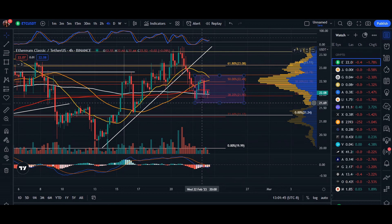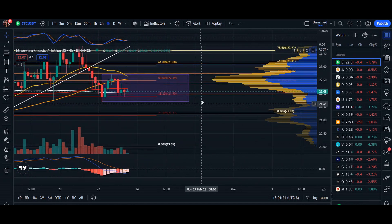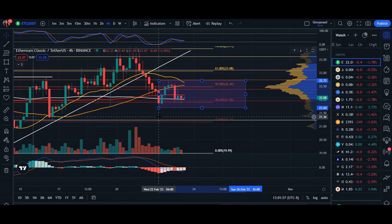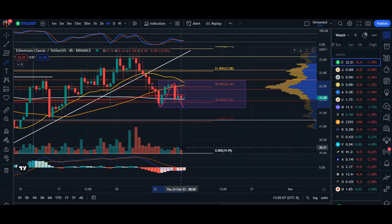Heading over to our immediate short-term four-hour chart, it does seem like the price for Ethereum Classic is going to be in a ranging trend. Essentially, the price is going to come down to an area of support at $21.69, all the way up to an area of resistance, moving in a zigzag formation until we have confirmation of volume spiking upward into either a breakdown, downtrend, or uptrend.